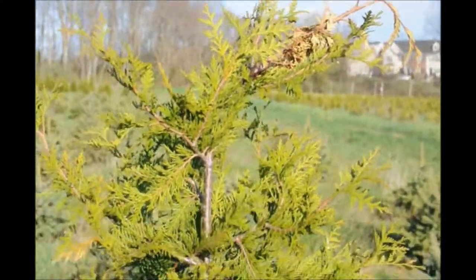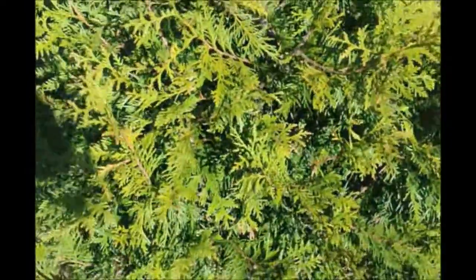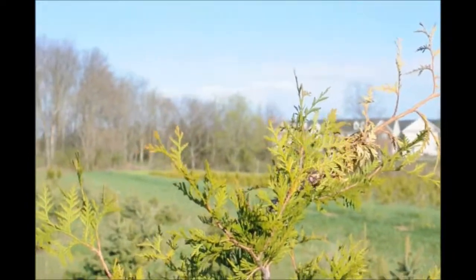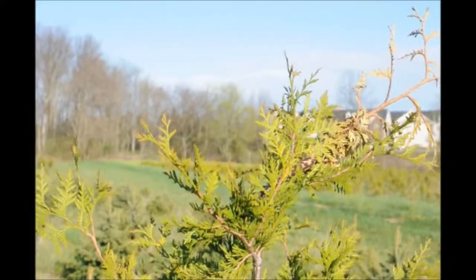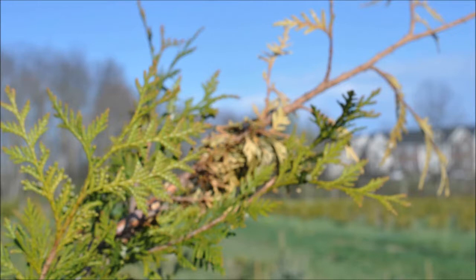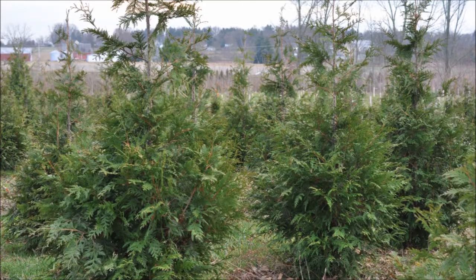This is bird damage on a green giant arborvitae. A lot of times a hawk or a crow will land on the tree and break the top out trying to land on it. The tree will grow a new leader and will be saleable in just another year. Although I didn't see a bird land on this bush and actually damage it, I'm certain that this is bird damage. And the reason is this: if it was snow or ice damage, there would be a lot of other arborvitae in this plantation damaged just as you see this tree.